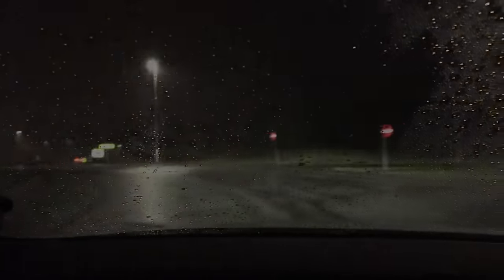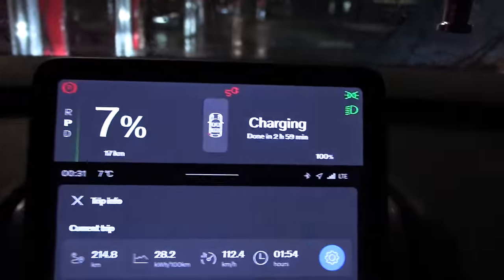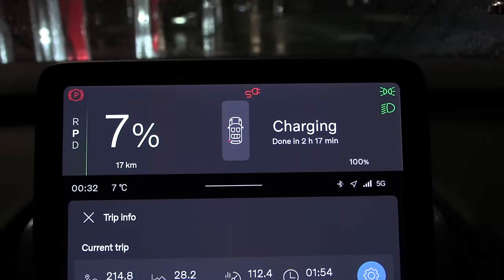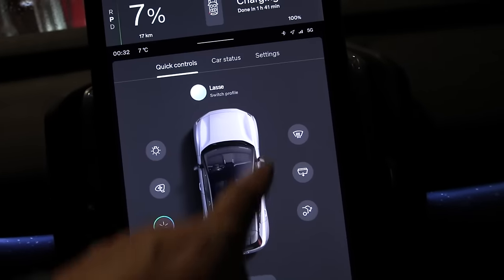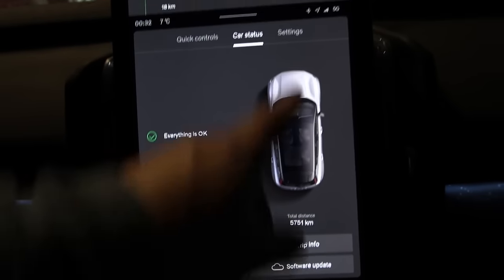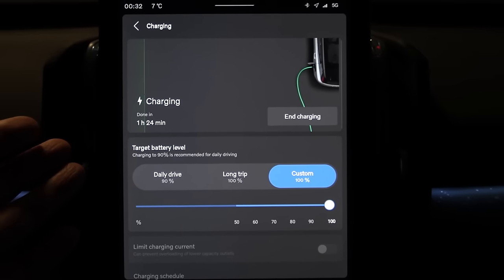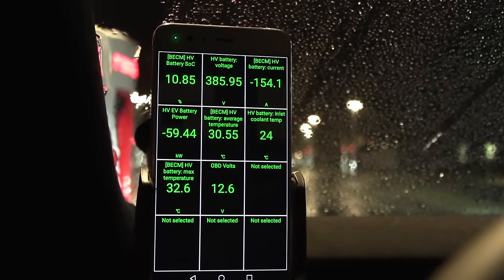We are now at the supercharger in Vespy and charging. How many kilowatts are we taking? The car doesn't tell you how fast it is charging. If you go to car status, then settings and charging, it doesn't tell me anything there either. Fortunately we have Car Scanner — it tells me I am now taking 59 kilowatts; initially I took only 18 kilowatts.